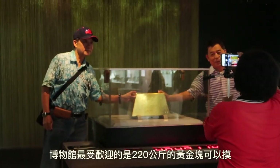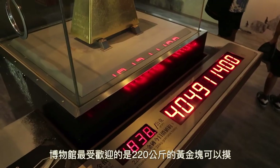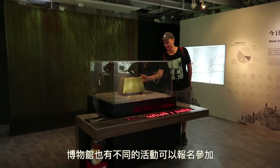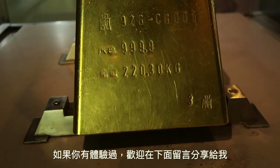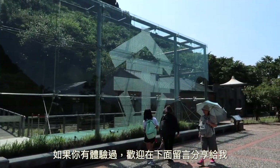One of the main attractions of the museum is a 220 kilogram gold bar that you can touch. The museum also offers a gold painting activity that you can take part in. Sadly the timing for us didn't work out, so we will have to try next time. However, if you have tried it out I would love your review in the comments — what did you think of it?